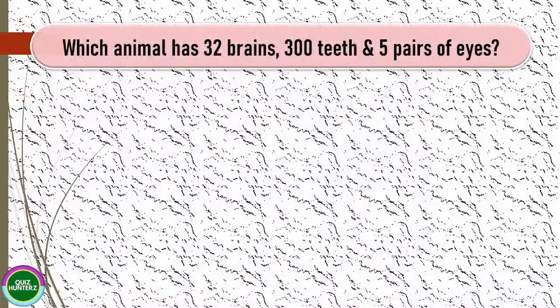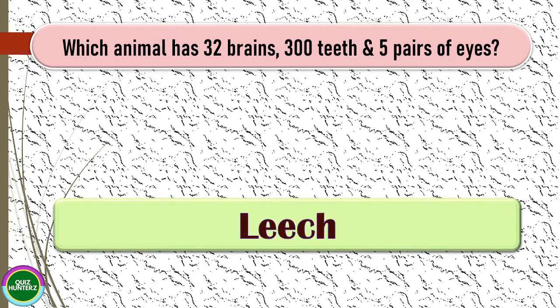Next question: which animal has 32 brains, 300 teeth, and five pairs of eyes? The correct answer for this one is leech.